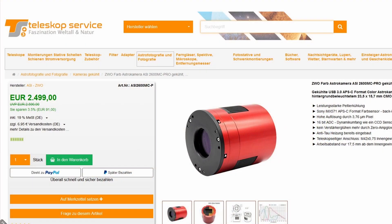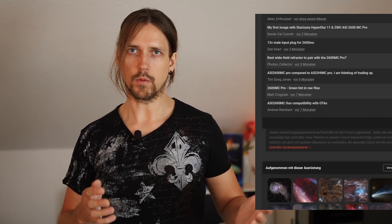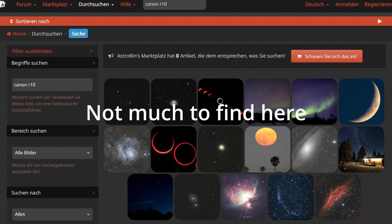A top camera was needed. The ZWO ASI 2600MC seemed perfect. I prefer the color version despite knowing the pros and cons. The images on Astrobin taken with this camera are often better than those from cheaper models, so the camera choice was easy. I considered the Canon R10 but lacked experience with it. It would be nice to use in the field. I also thought about getting two cameras — one for the refractor and one for the 10-inch Newtonian — but decided to stick with the ZWO 2600MC without compromises.